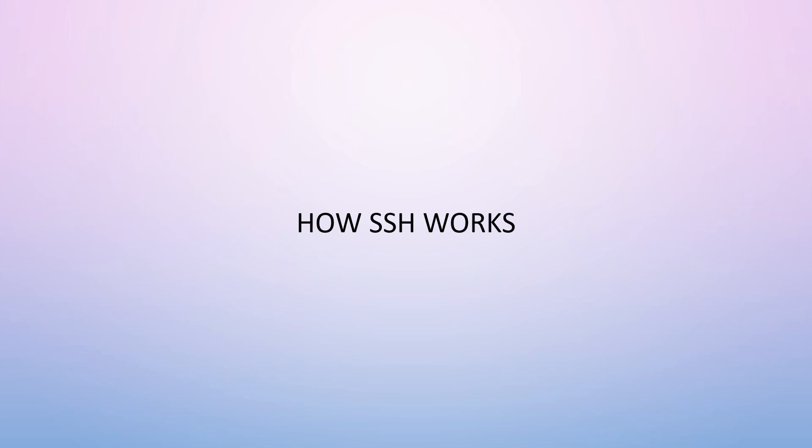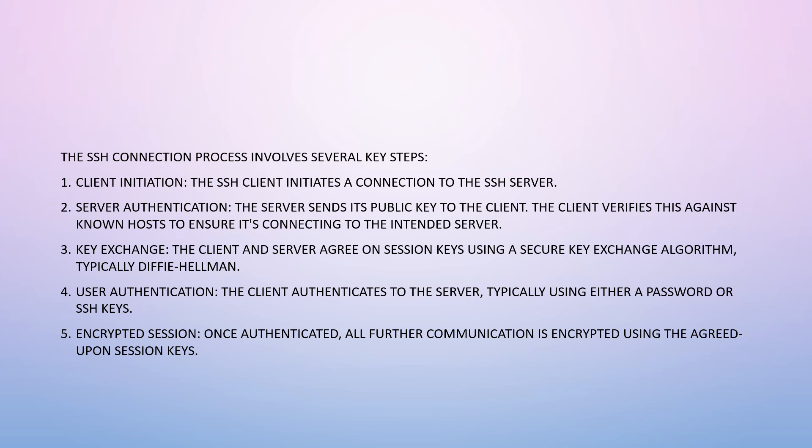The SSH connection process involves several key steps. First, client initiation: the SSH client initiates a connection to the SSH server. Next, server authentication: the server sends its public key to the client, and the client verifies it against known hosts to ensure it's connecting to the intended server. Then key exchange: the client and server agree on session keys using a secure key exchange algorithm, typically Diffie-Hellman.